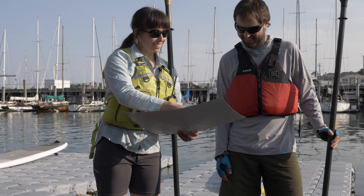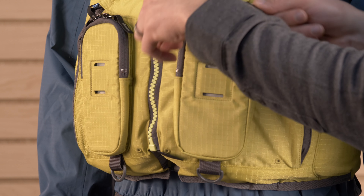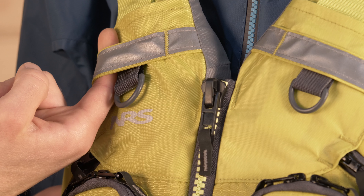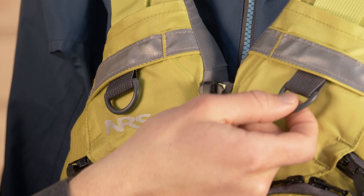On the front of the jacket you'll find a multitude of pockets, from two large zippered pockets to two clamshell-style pockets that are dual-opening and designed to work with a multitude of VHF radios on the market today. From there you'll find multiple attachment points strategically placed throughout the jacket so you can safely secure any of the accoutrements you want to take with you for your day on the water.